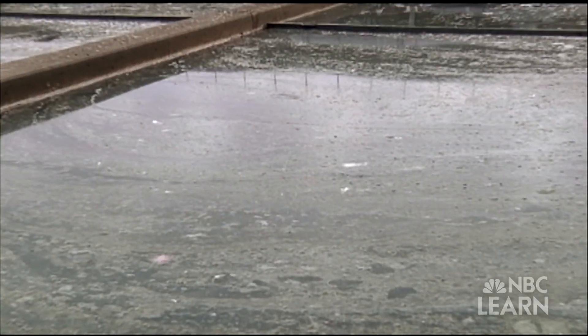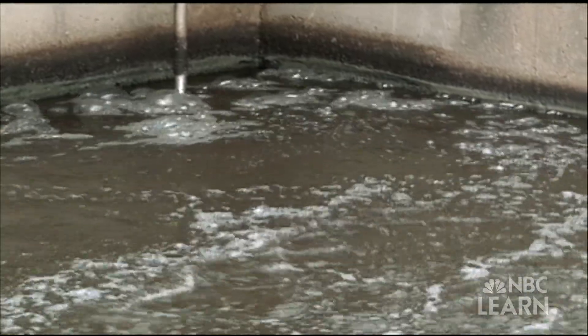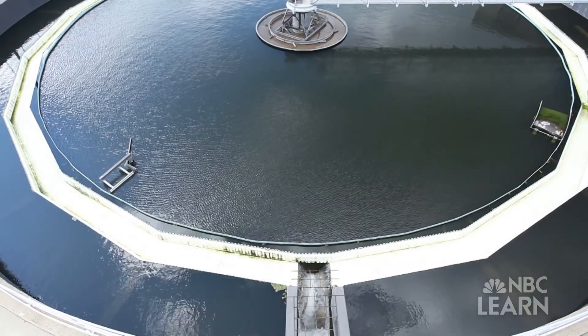Because wastewater contains pollutants and contaminants, most communities send it to treatment plants to be processed. The water has to meet federal, state and local standards before it's released back into the environment.